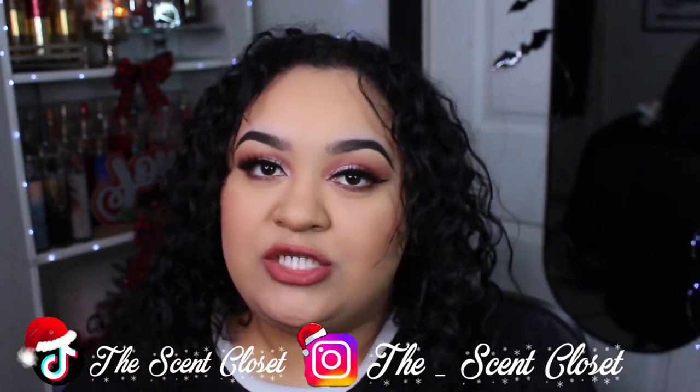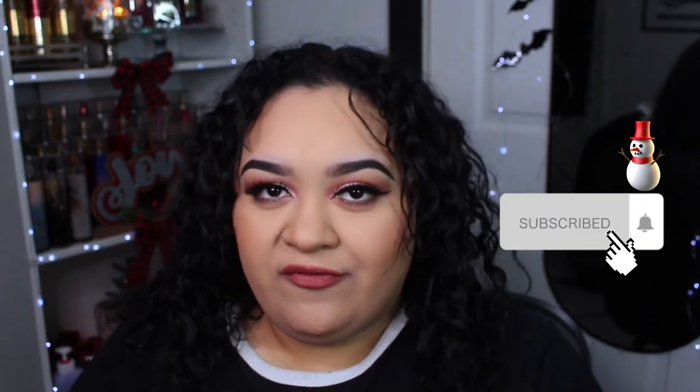Hi everyone, welcome back to my channel! In today's video I'm going to be showing you guys my purse collection. I know it's a little different from the normal content I put on my channel, but honestly my second favorite thing to collect is purses. I absolutely love purses — that was the very first thing I started collecting, actually, before I got into perfumes.